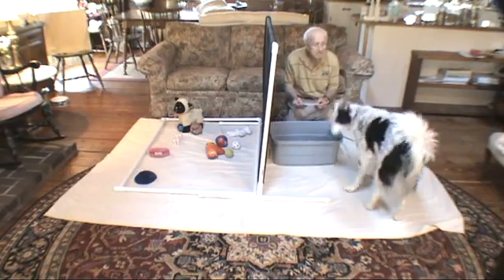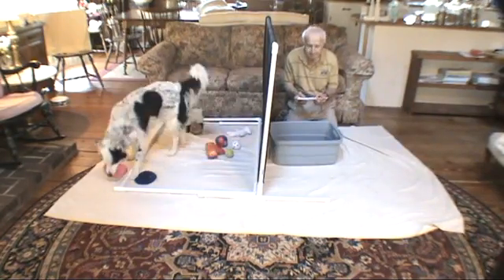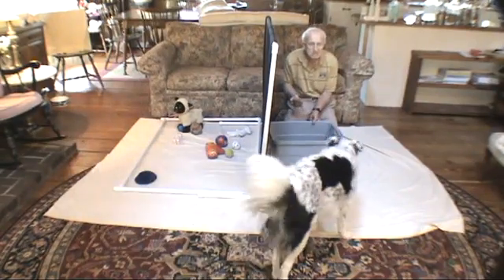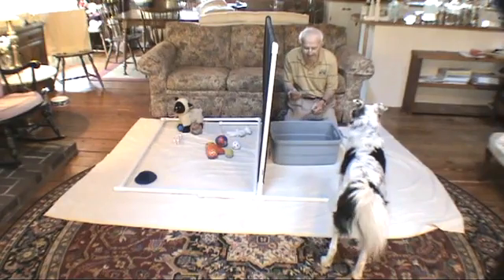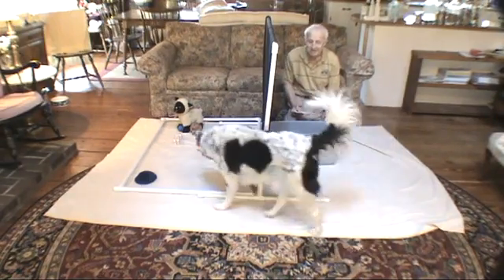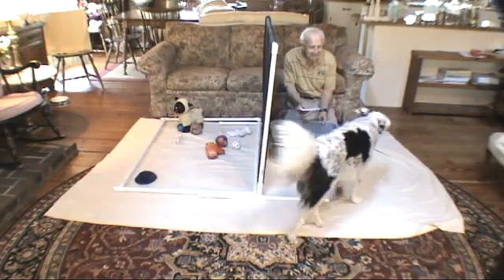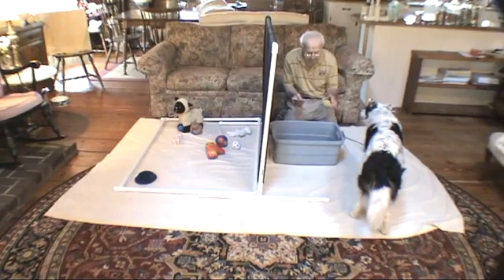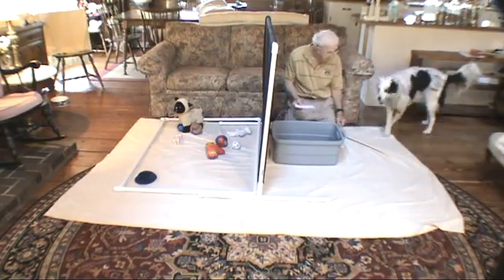Chase, find lips. Find lips. There's a little squish — squish lips. Put lips in tub, good girl. Chase, find tennis. Find tennis. Yeah, there's tennis. Put tennis in tub. Watch tennis, catch tennis. Good girl, hurry. Put tennis in tub.